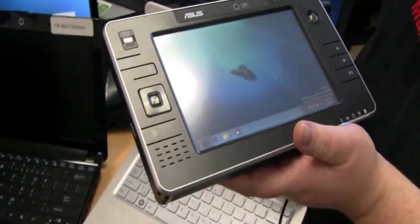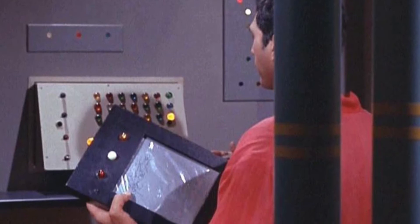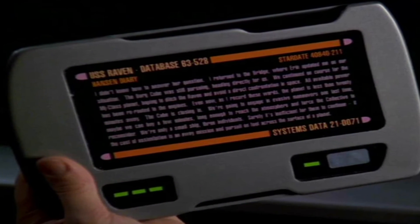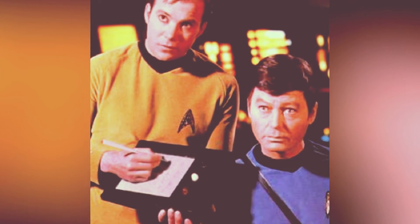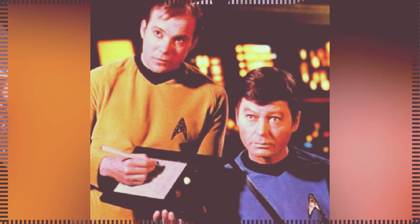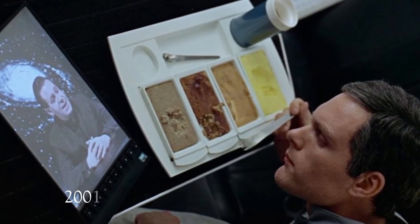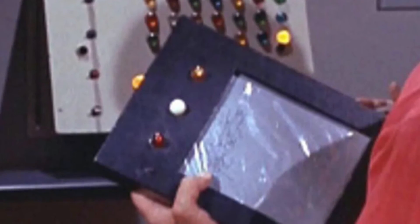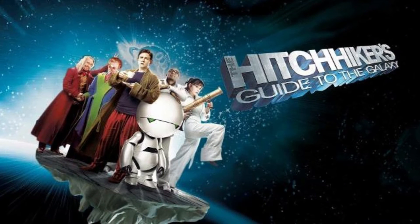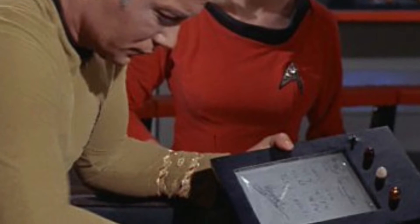Tablet computers first appeared in popular culture in 1966. PADDs were tablet-style computers used by Starfleet, the Klingon Empire, and other Star Trek organizations — personal access display devices — with a touch screen and buttons above and below the screen that could be used with a stylus. The crew of Stanley Kubrick's 1968 film 2001: A Space Odyssey used a newspad to view video content. In Douglas Adams' The Hitchhiker's Guide to the Galaxy, an e-book device with a screen that lights up and buttons to navigate through the book is used.